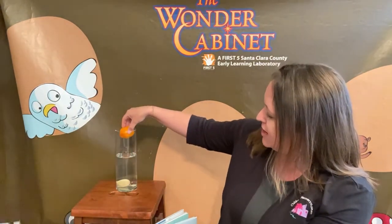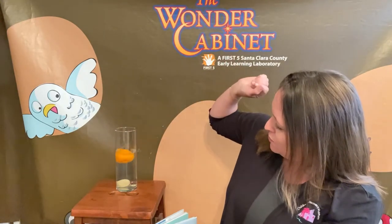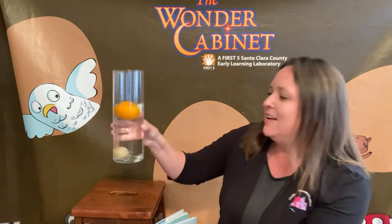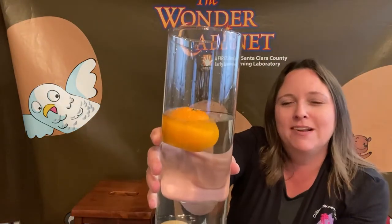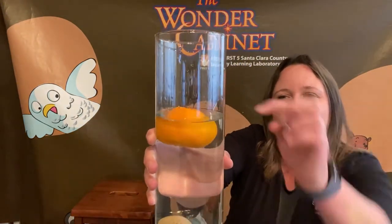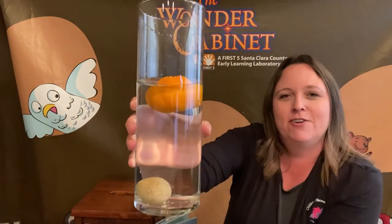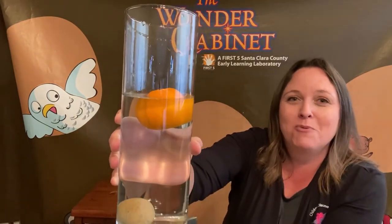But then let's see what happens with our mandarin. Splash it in. Ooh, look at that. It's floating still, but it's not sitting on top of the water like the egg was. Part of it is underneath the water. That kind of reminds me of a submarine.